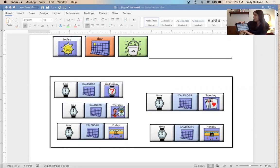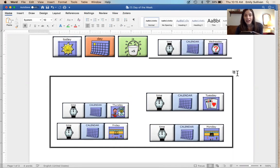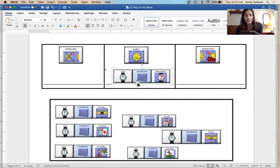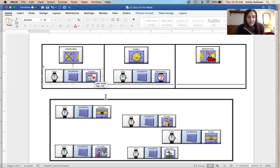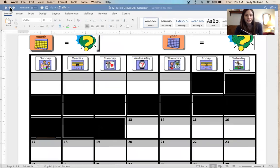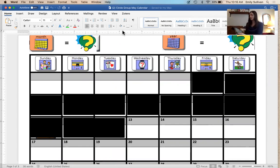All right, here we go. First things first — tell me, what day is it? Today the day of the week is Wednesday. Let's think about the sequence of our days and put them in order. We already know today is Wednesday. What was yesterday and what will tomorrow be? Yesterday was Tuesday and tomorrow will be Thursday. Very good!